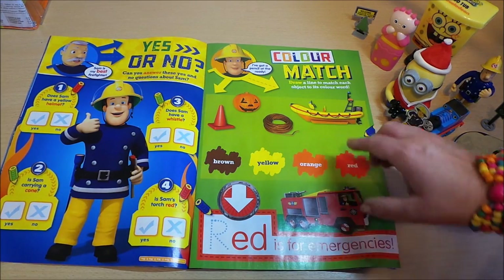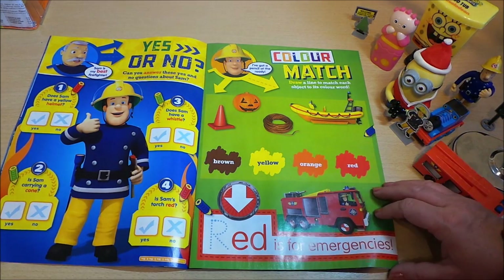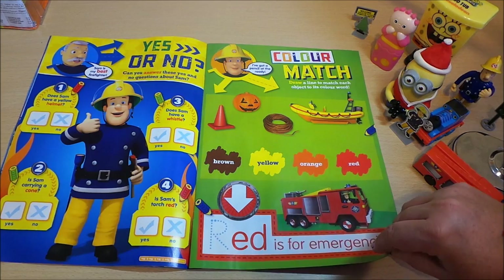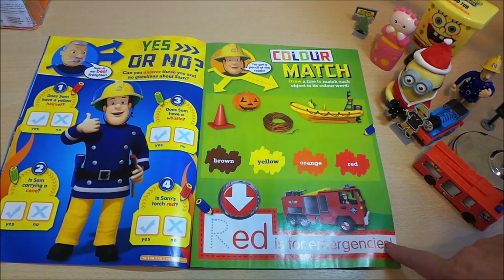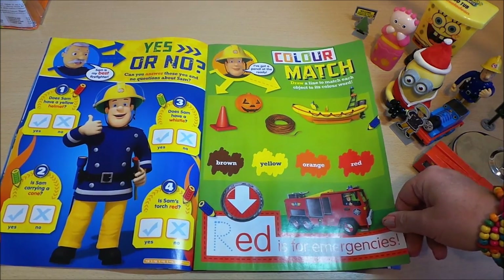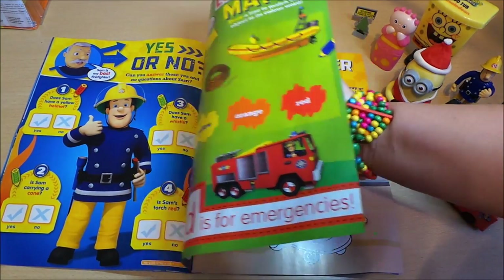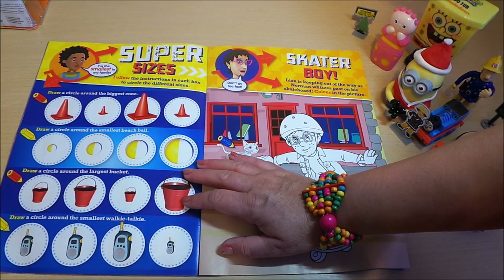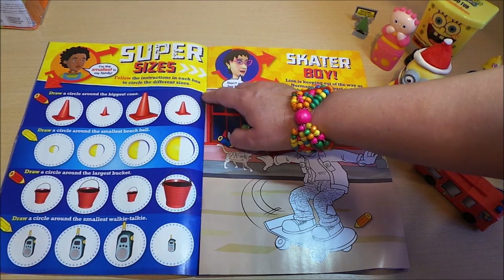Color match — this is a color match game where you draw a line to match each object to its color word. Red is for emergency. And here's another game called Super Sizes — 'I'm the smallest in my family.' Follow the instructions in each box to circle the different sizes. That's a great game.